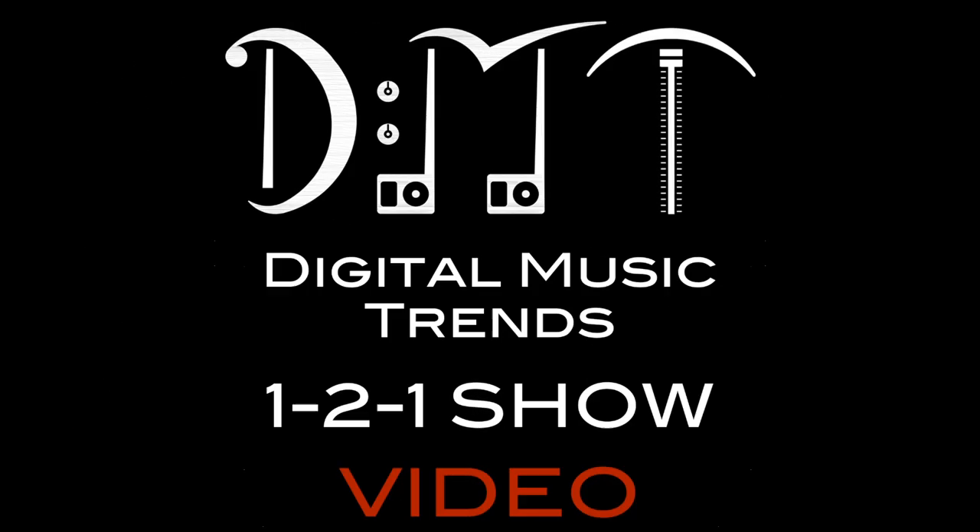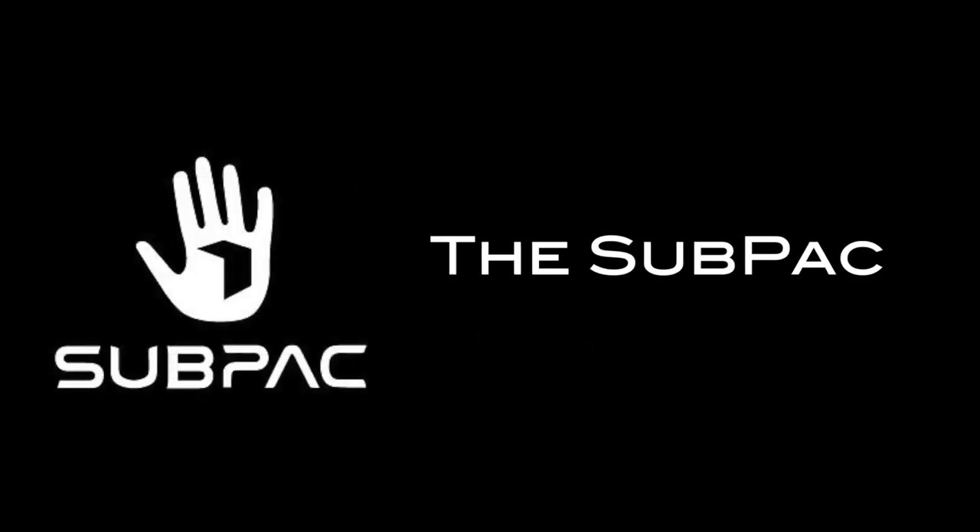Coming up on the DMT 1-to-1 show episode 62, on the 29th of May 2014, a feature on the SubPak — a hardware device designed to bring more bass into your life.